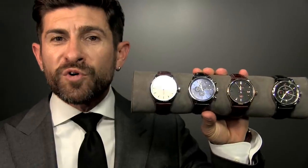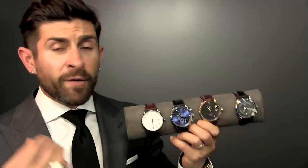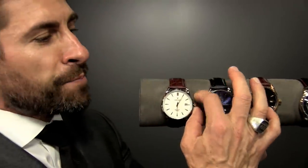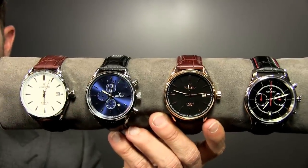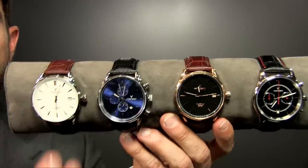Style secret number seven is making the battery on your quartz movement watches last longer. A lot of the watches I own are quartz movement, which means they have batteries. What I do when I store my watches is simply pull the pins out, which makes the watches stop. When I'm ready to wear one, I set the time, set the date, and pop it in. This is the best way to preserve battery life and make sure your outfit and watch combo is ready to go.